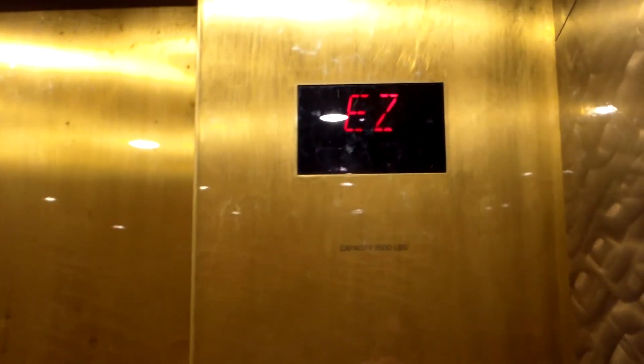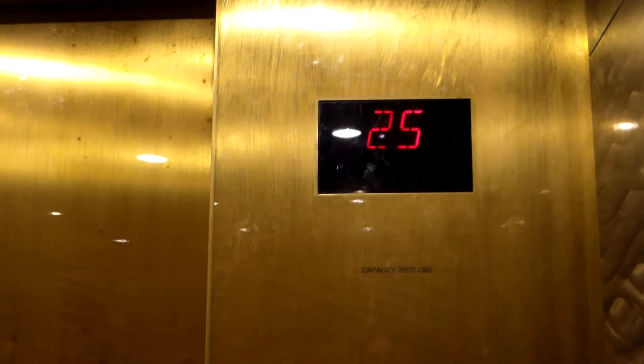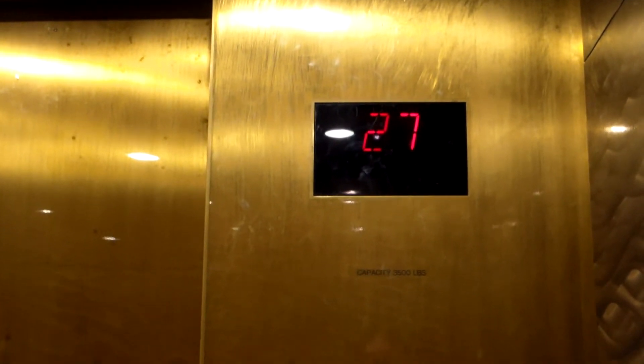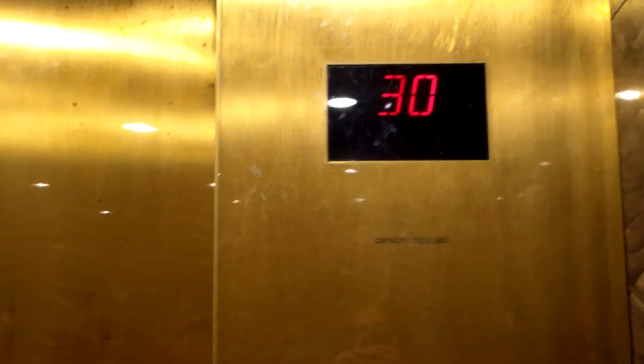So this is what the new elevator cabs look like. They've renovated them since I was last here. I kind of like the mirrored ones a little more. This thing is shaking back and forth and back and forth — it is just so weird.